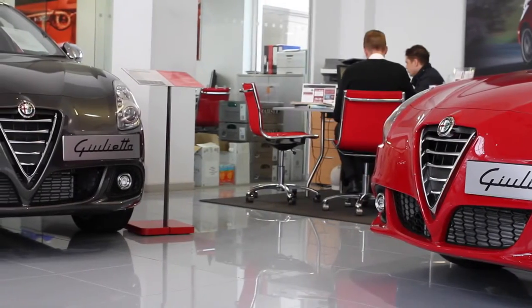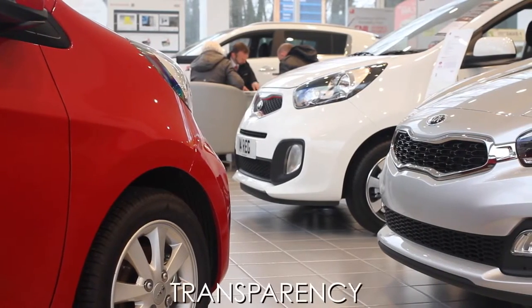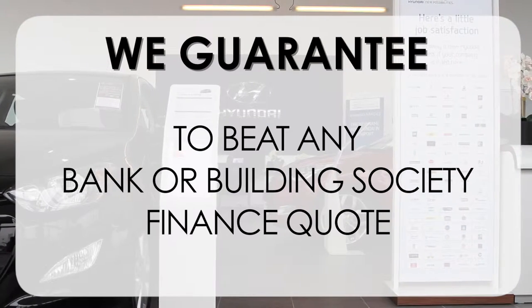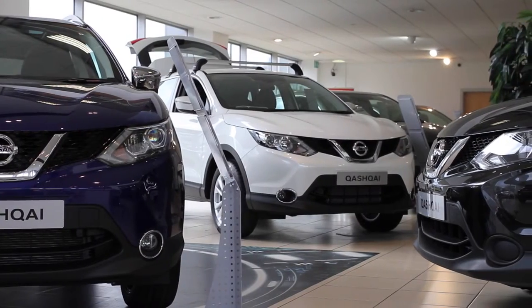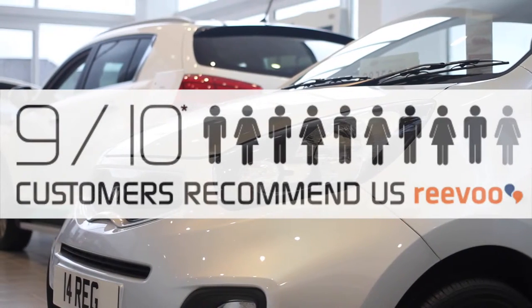At Wessex Garages we pride ourselves on our three pillars: total trust, transparency, and value for money. This alongside our guarantee to beat any bank or building society finance quote means you can purchase with confidence. Complemented by our high levels of customer service, 9 out of 10 of our customers recommend us on REVU.